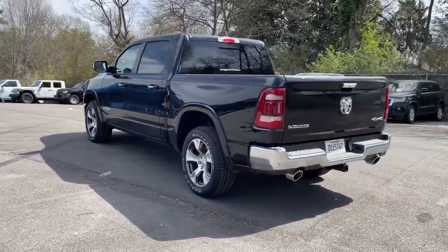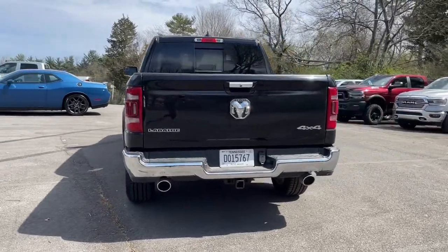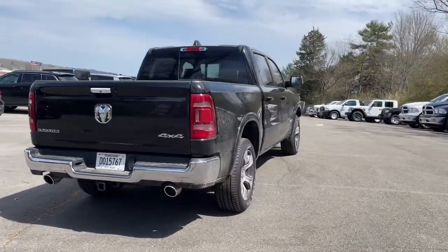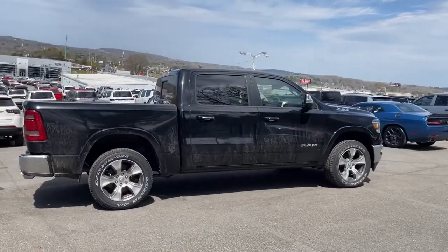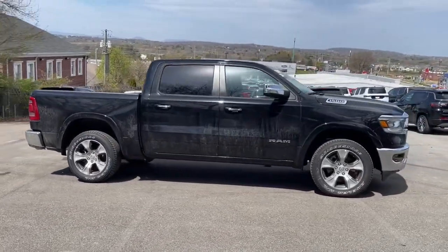Keyless entry, heated driver's seat, woodgrain interior trim, backup camera, remote engine start, satellite radio, iPod, MP3 input, heated mirrors, fog lamps.